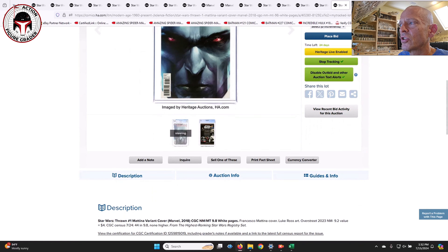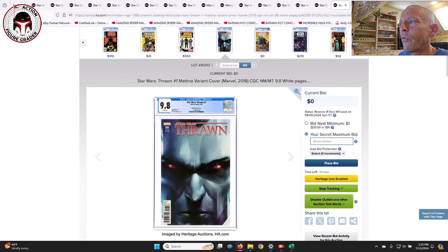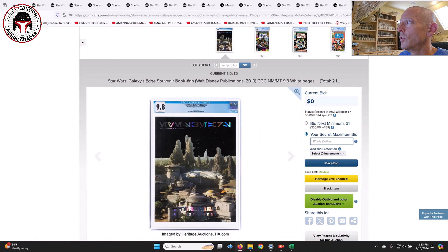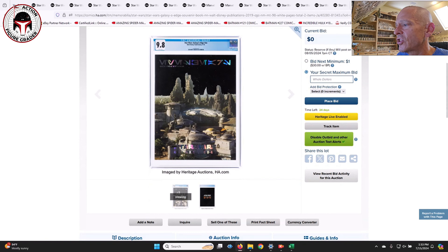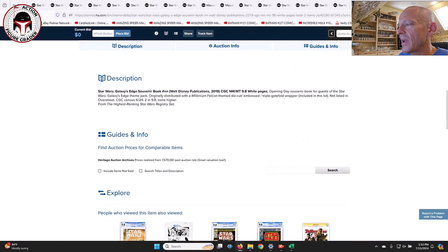Next up is the tough-to-find Matina variant cover for Thrawn number one — a modern book, but a very tough-to-find variant cover for Thrawn's origin story. For a while this was like a $3,000 or $4,000 book. I'd wager it's probably going to sell in the $1,500 or below range — there was one on eBay that sold a few months back in the $1,300 range. There are only 44 copies of this one in a 9.8.